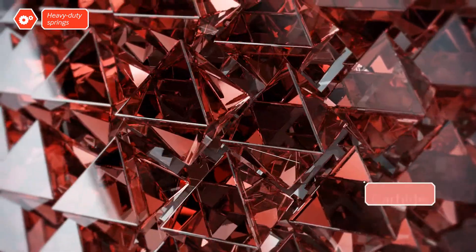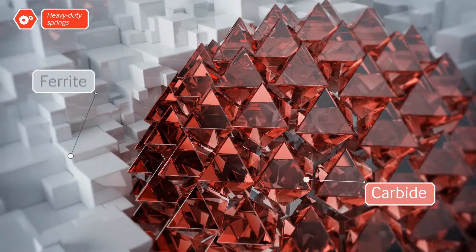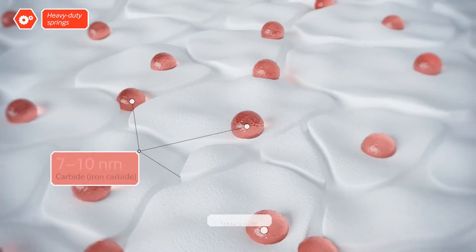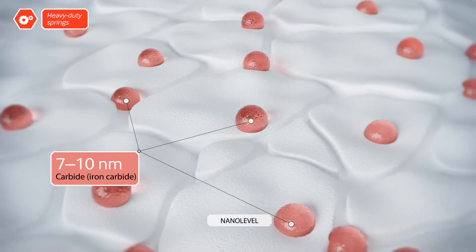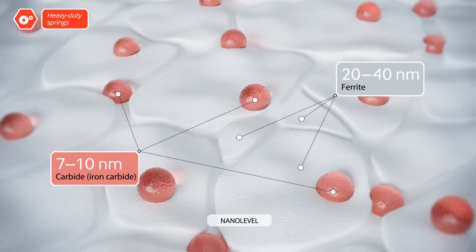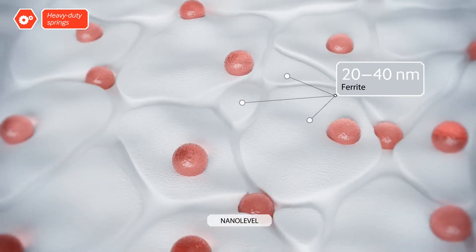Combined with special technological conditions, homogeneous nano-sized substructures form in the steel grain. Carbides of only 7 to 10 nanometers appear in the steel — much smaller than those obtained through conventional processes — and they imbue the metal with considerably greater strength.